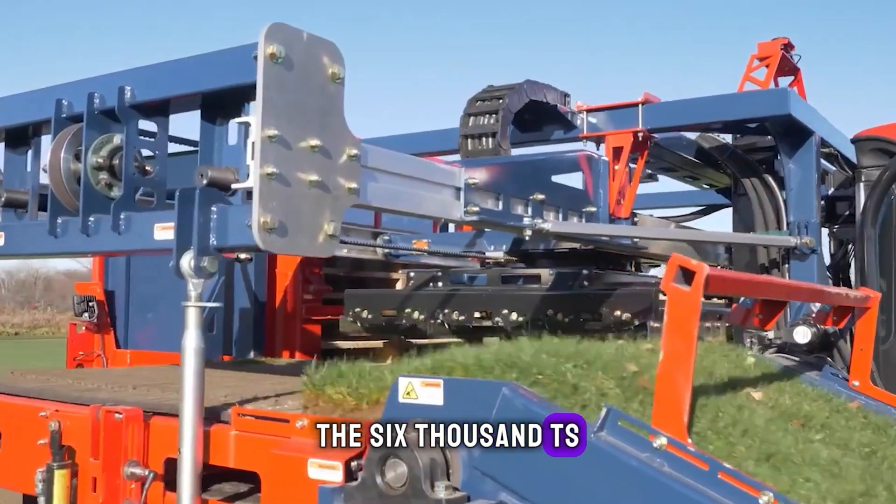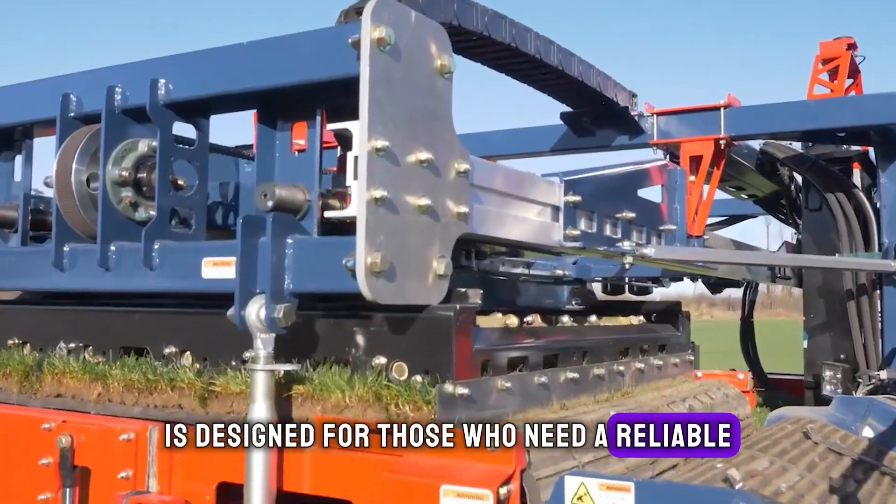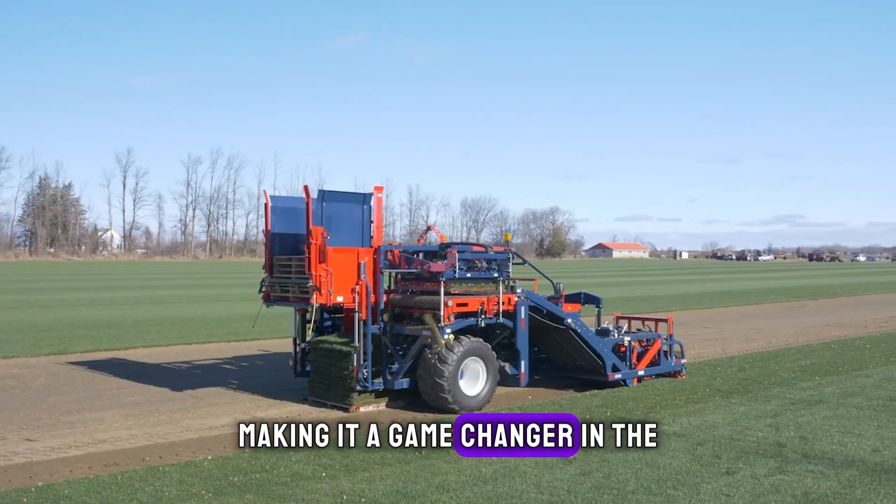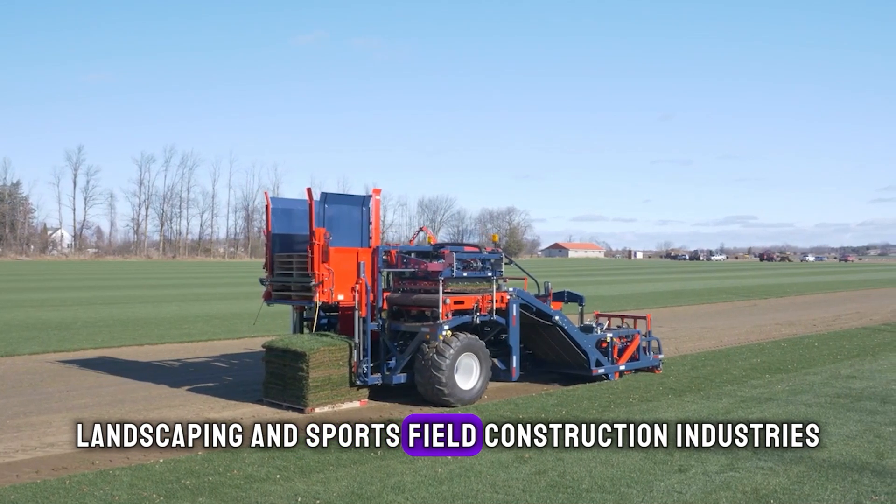The 6000TS is designed for those who need a reliable, efficient solution for large-scale turf operations, making it a game-changer in the landscaping and sports field construction industries.